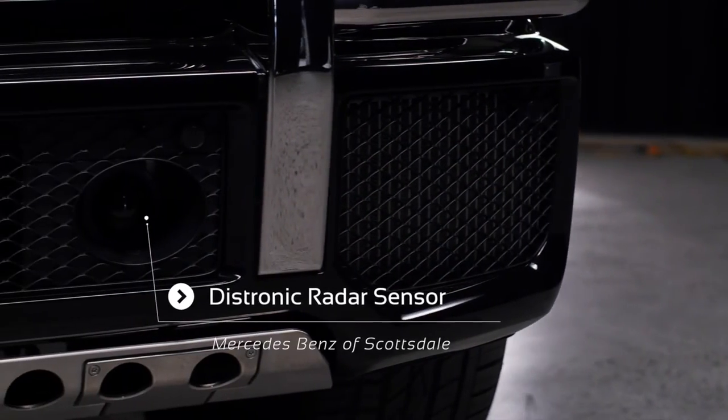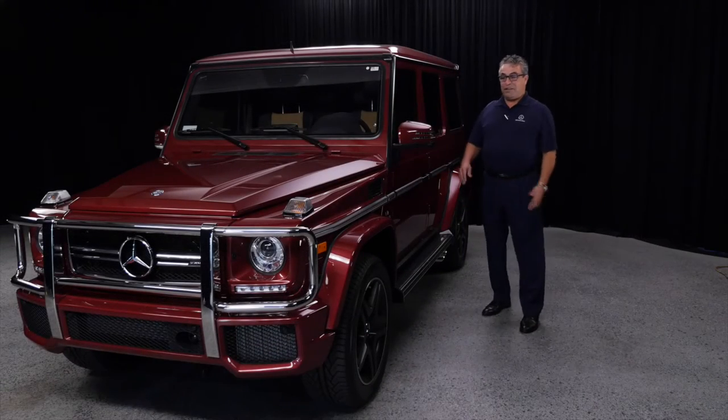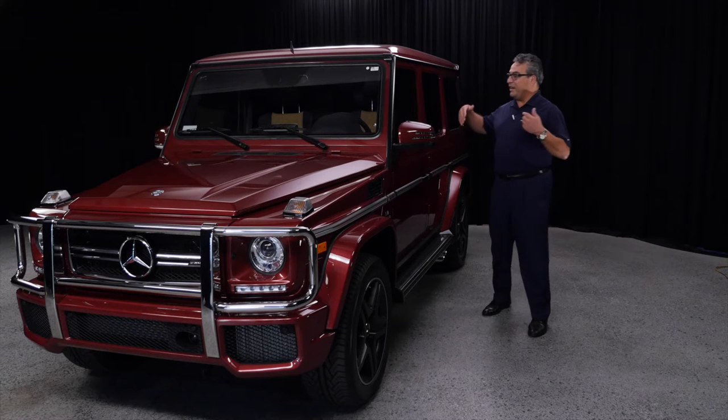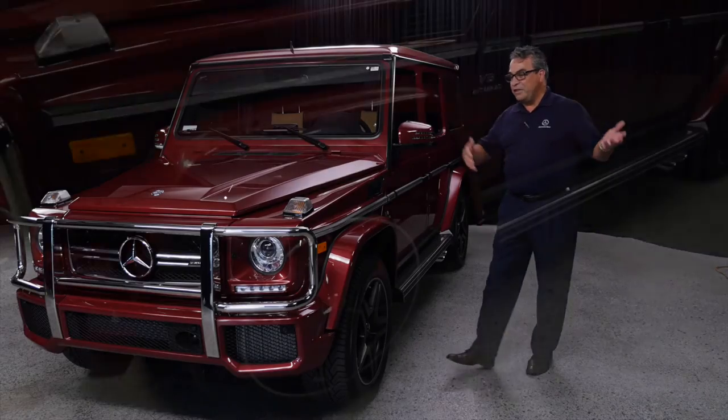This body style has not changed since 1972. Mercedes-Benz created this wagon, and the only things they were able to improve were the leather, the interior, the comfort, the blind spot assist, and the suspension.